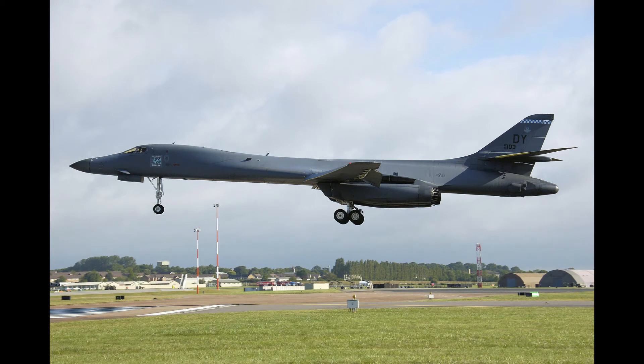The B-1B began deliveries in 1986 and formally entered service with Strategic Air Command as a nuclear bomber in that same year. By 1988, all 100 aircraft had been delivered.